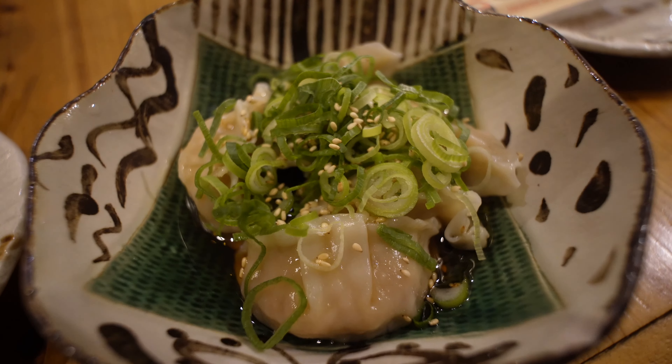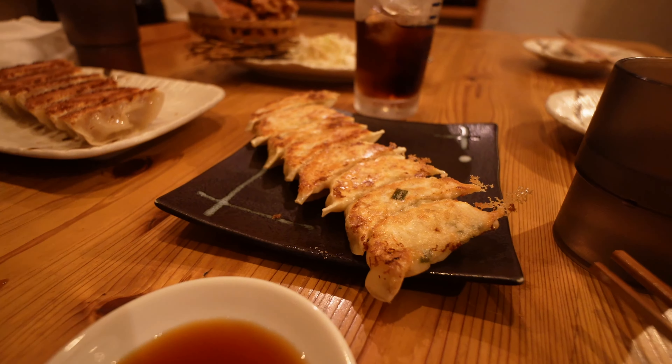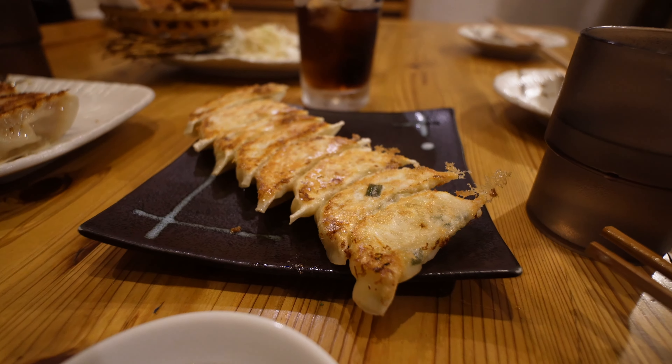We've gone with some classic gyoza — it has pork inside. We've also gone with some deep fried cheese and potato, which is kind of like potato cake but not crispy on the outside like Australians would expect — it's soft with cheese on the inside. We've also gone with some vegetarian gyoza and fried chicken, so we're pretty excited to dig in.